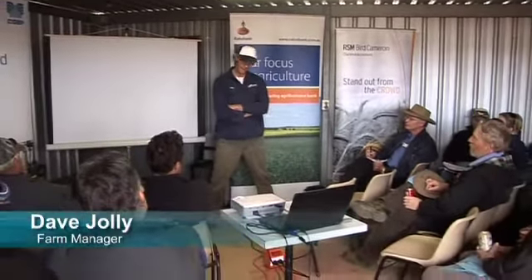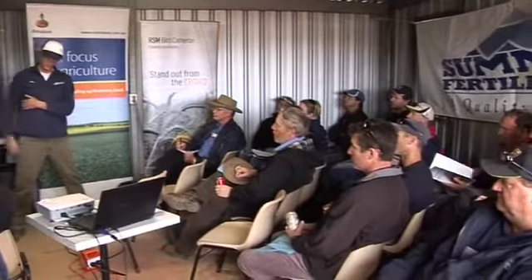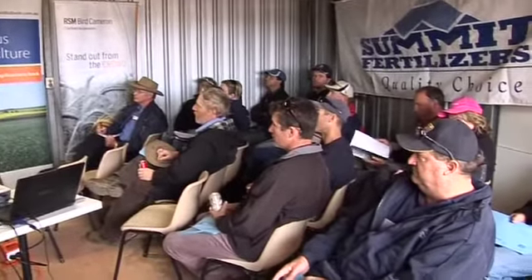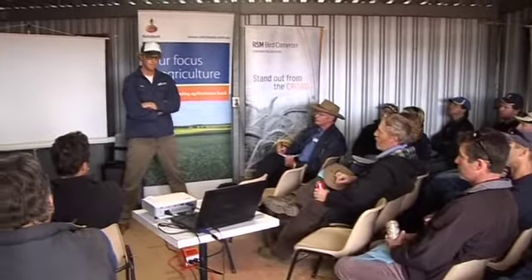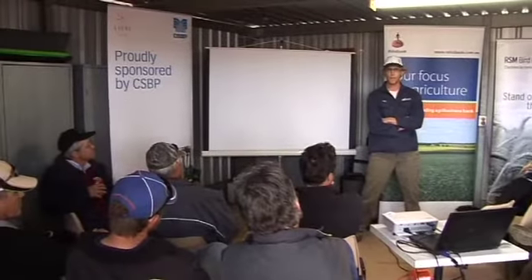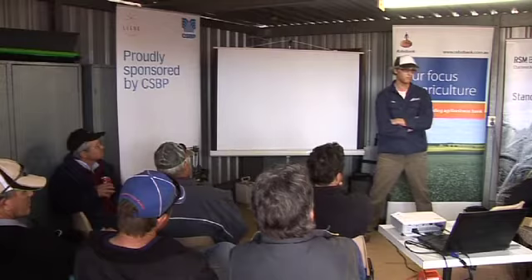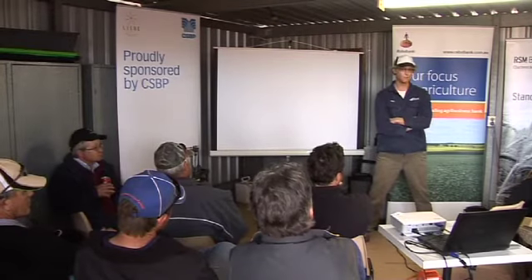We're hoping for more yield, and data from this year will add to the long-term trial we've had running. That's proven there's a bit of a yield benefit, though I'm not sure of the exact figures. You do notice going across the sands how much easier it is, and the fuel saving. As soon as you get off those compacted tracks you just feel the difference — a huge difference.